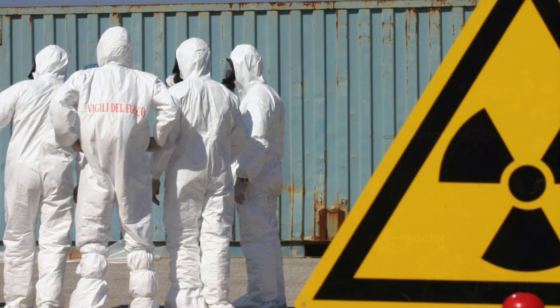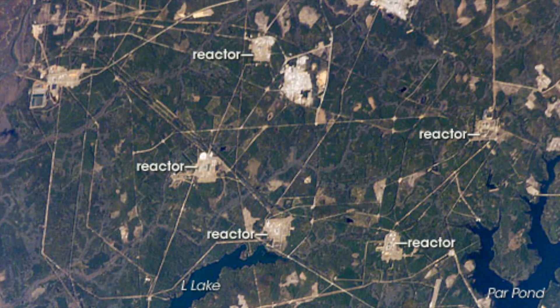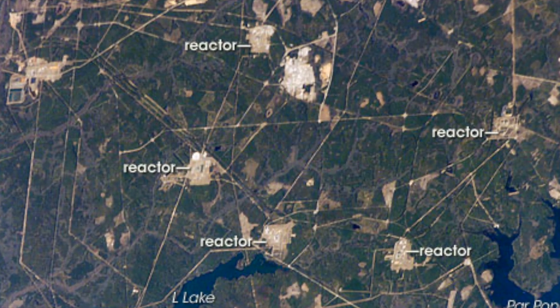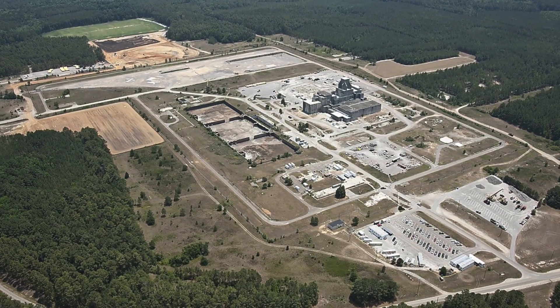Nuclear waste dumps and past poor management of production and failure to conduct necessary cleanup activities have led to widespread contamination of the SRS area, and have also called into question the safety of major water resources in the area, including the Savannah River.